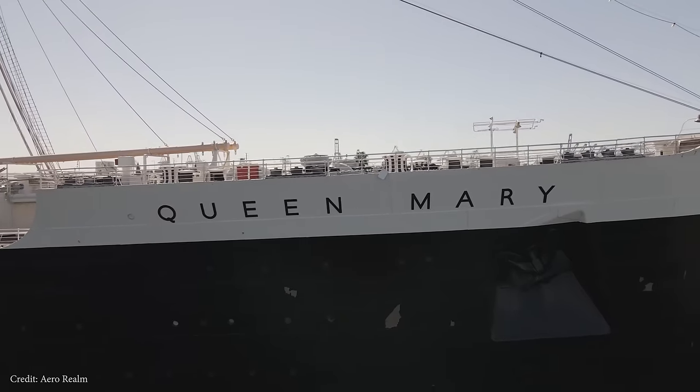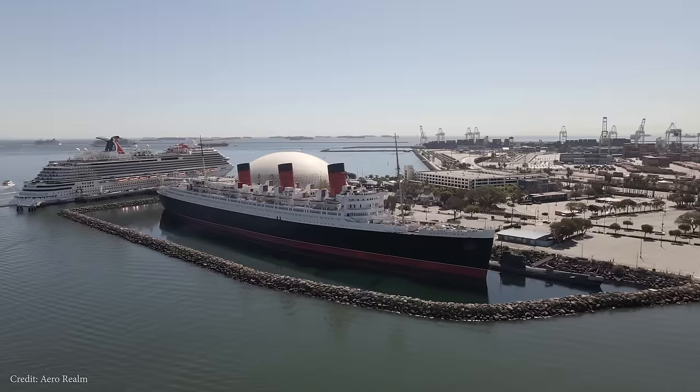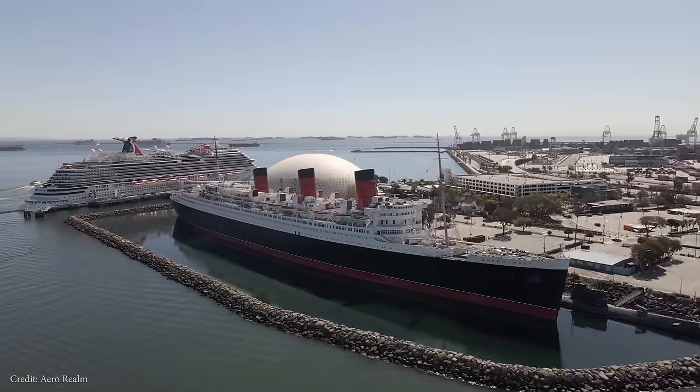What are some of the strangest things about the Queen Mary? Well today I've compiled a list of them for you. These are just some of the curious or odd things about this stately art deco ocean liner.